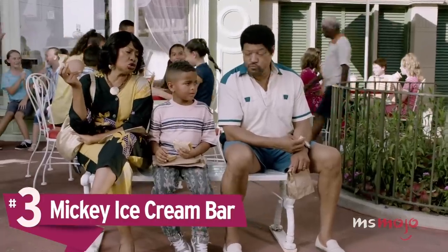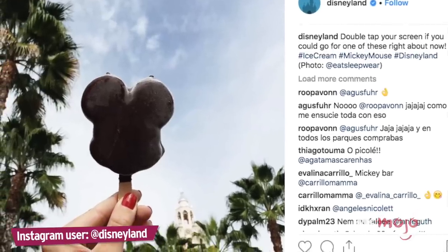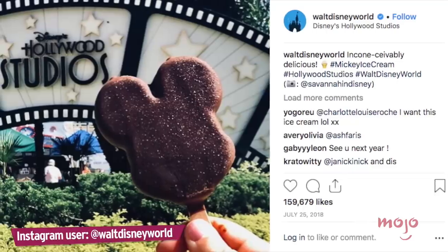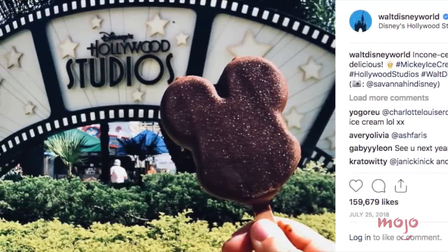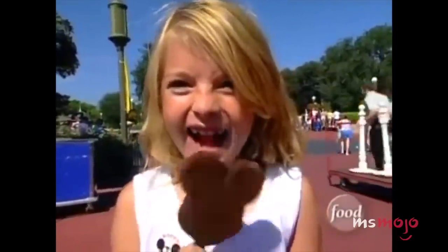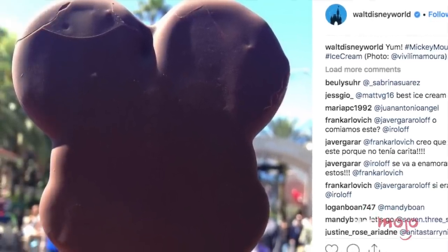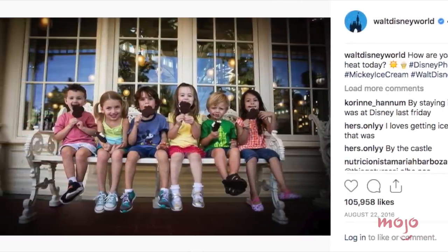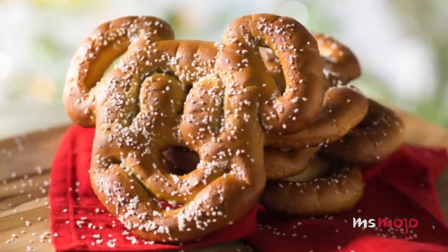Number 3: Mickey Ice Cream Bar. Of all the Disney park snacks, the most classic choice is the iconic Mickey Ice Cream Bar. It may be simple, but that doesn't make it any less delicious, especially on a hot day. Vanilla ice cream with a chocolate shell will never go out of style, especially when shaped like the OG Disney character. It's probably not formulated differently than a regular ice cream bar, but everything tastes better with officially licensed mouse ears. For a salty equivalent, try the Mickey Shaped Pretzels.